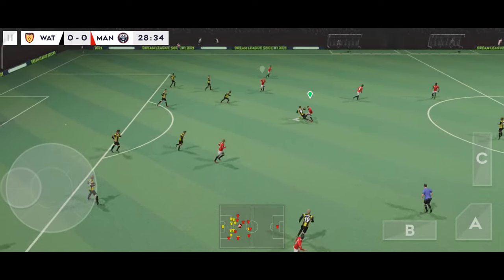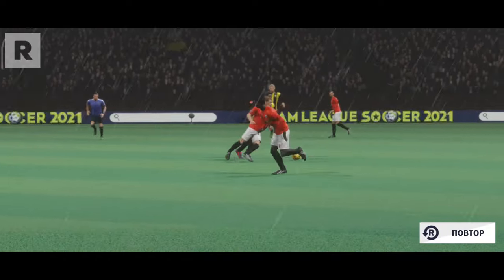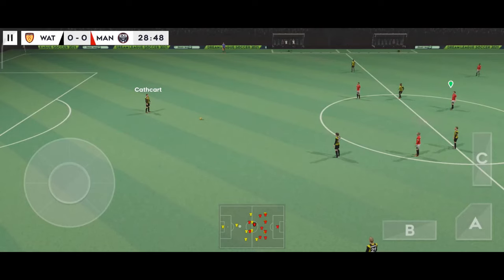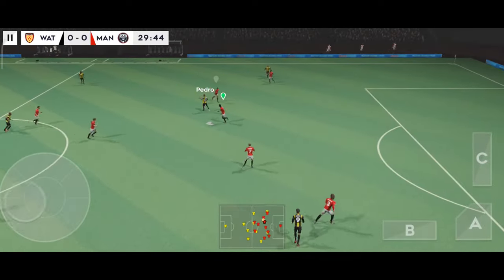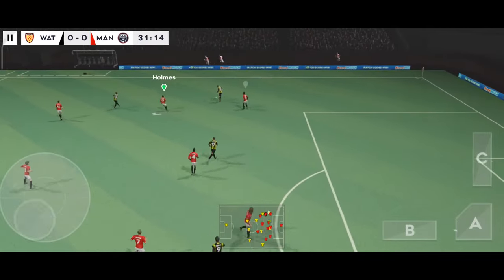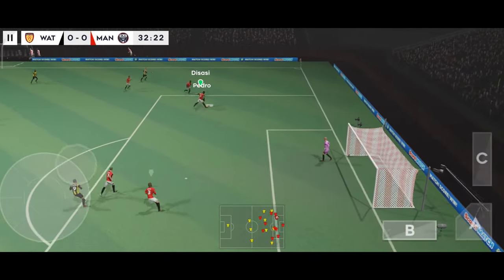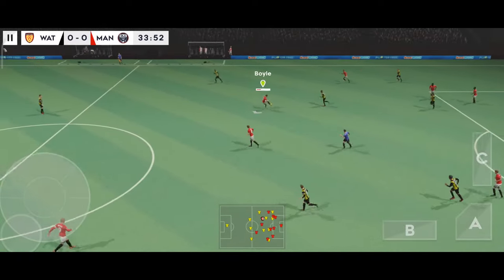Now Campbell — that's a dangerous tackle there. Finds his teammate, and that clearance will lift the pressure. Good ball.